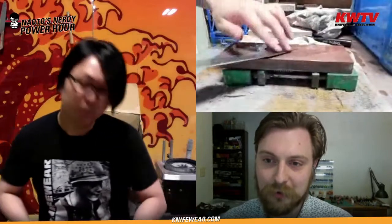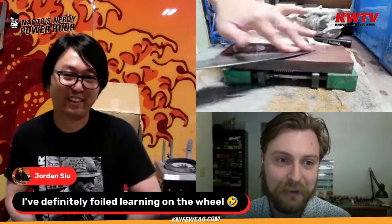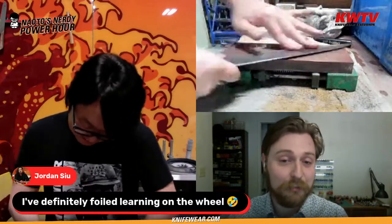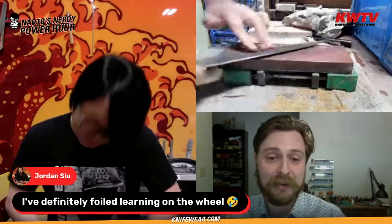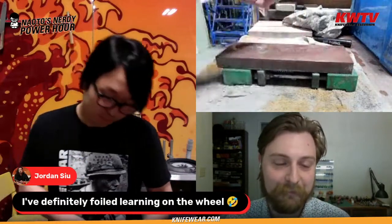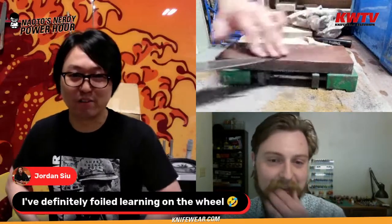Great comment from Jordan — who just started at KnifeWear Vancouver as cameraman — 'I definitely foiled learning on the wheel.' That is like a scout badge you earn when learning to sharpen on a sharpening wheel. There are certain mistakes you're just going to make when learning, which is why we sharpen our own knives before customer knives. You'll definitely thin a knife out too much, scratch up the kasumi on a nice knife — it takes time to get the hang of it.